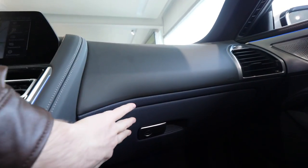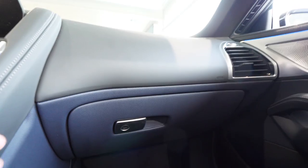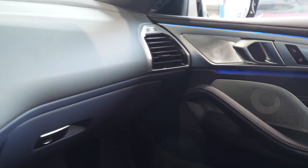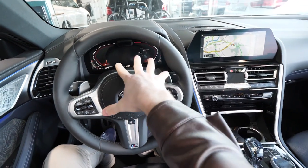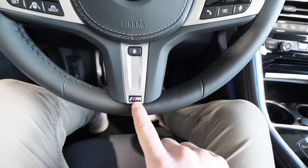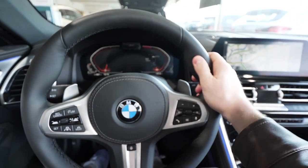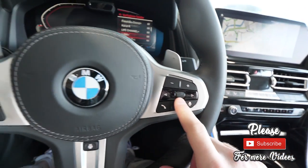Soft material everywhere, even on the glove box. The glove box is quite big enough for a cabriolet car. You can see the LED light insertion on the door, and the way the dashboard integrates with the doors looks very good. The driving position is awesome with great visibility. The car has the new iDrive 7 system. The new M steering wheel has heated leather with stitches — one of the best on the market, and one of my favorites.